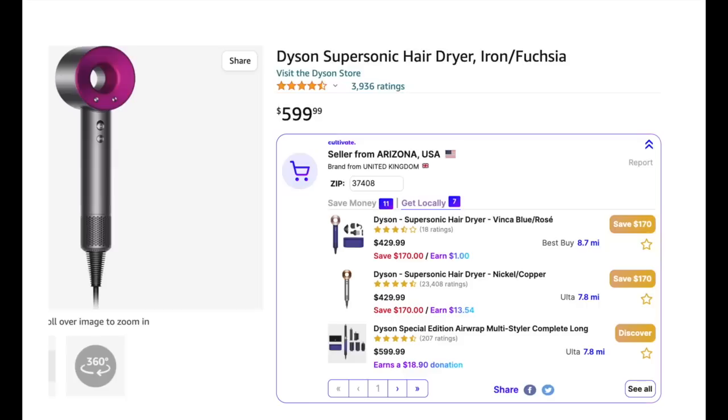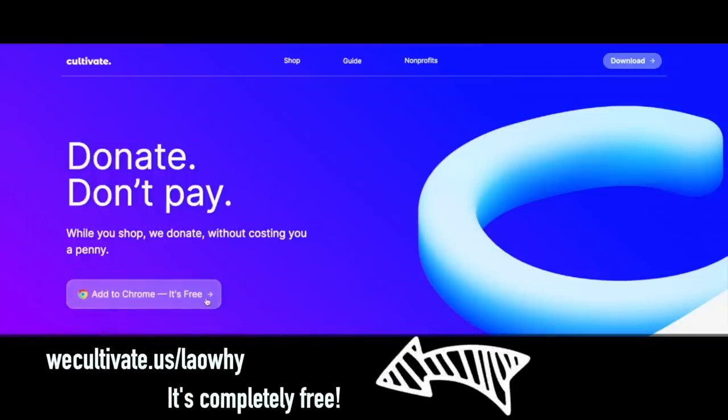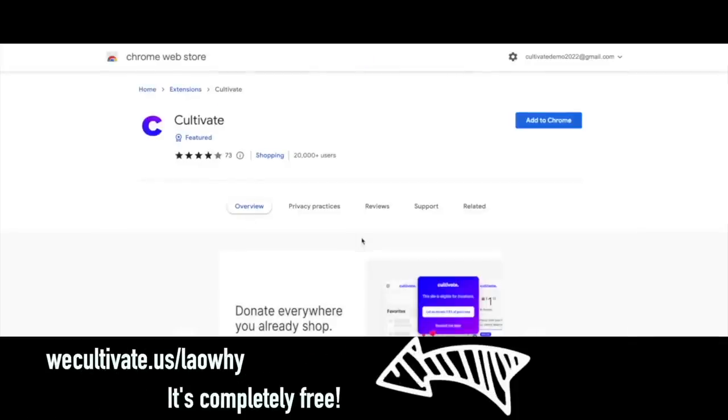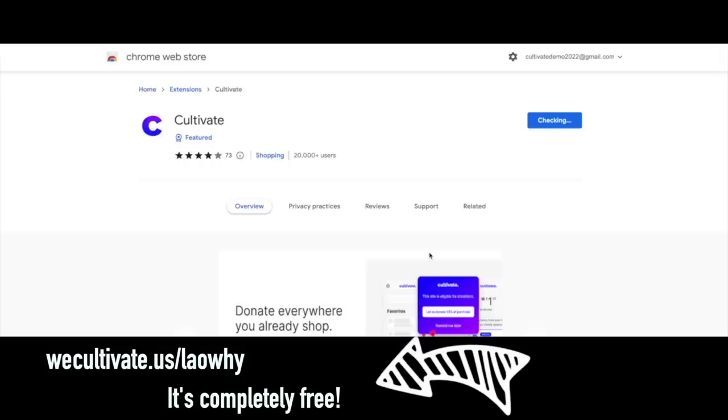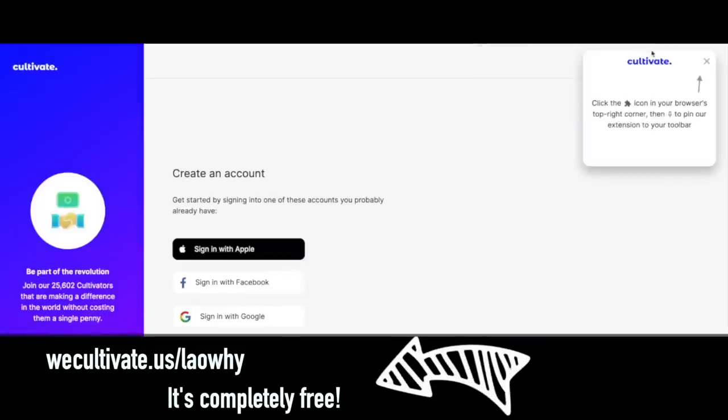with the Cultivate browser extension, I found that you could get it $23 cheaper on eBay. You can even support your local businesses by going to a place where you can pick it up the same day instead of waiting for it to be shipped to your door. Not only are you going to find out where your products are being made and make smarter decisions on your purchases, you're actually going to earn free donations for the charity of your choice. Don't forget to go to wecultivate.us/laowai. It's completely free, won't cost you a cent. Go down to the description below, install the plugin, and make better purchases today.